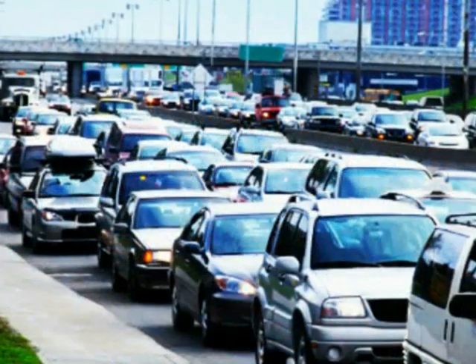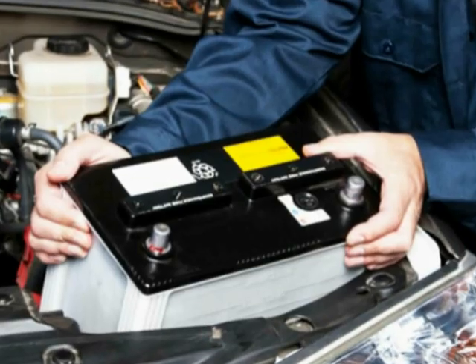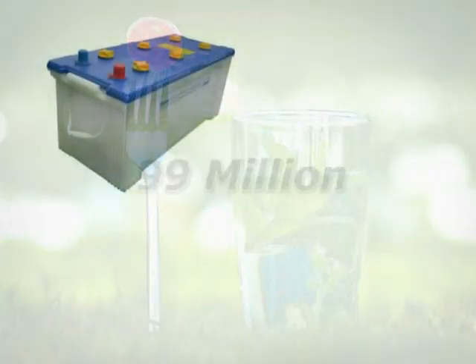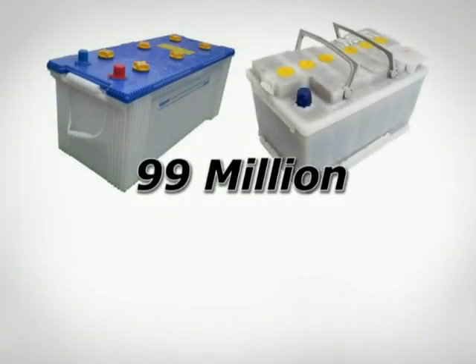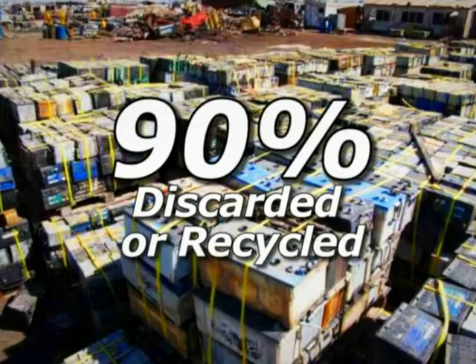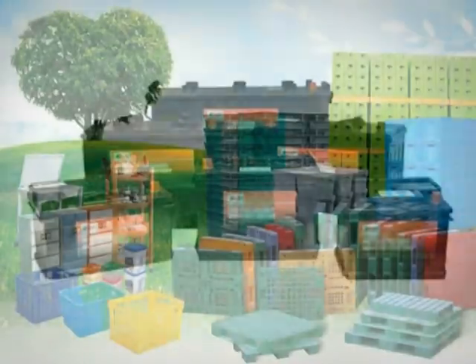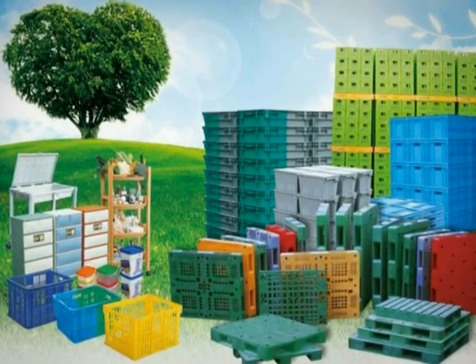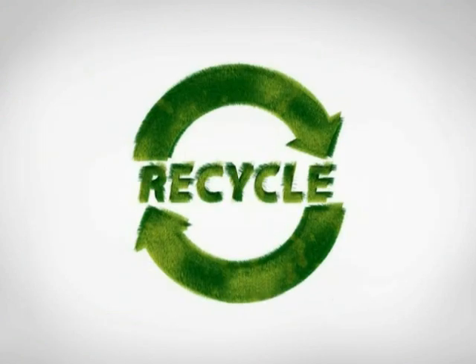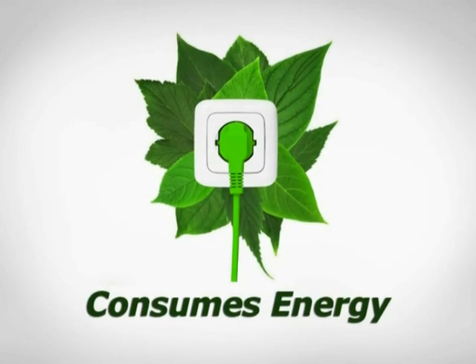Inside every fuel-driven engine is a battery, which helps to provide electrical power to run the vehicle. Every year, nearly 99 million wet cell lead-acid batteries are manufactured, and more than 90% of the spent batteries are discarded or recycled to produce new batteries and other plastic industrial products. Though regarded as a green initiative, recycling consumes energy and contributes to pollution.